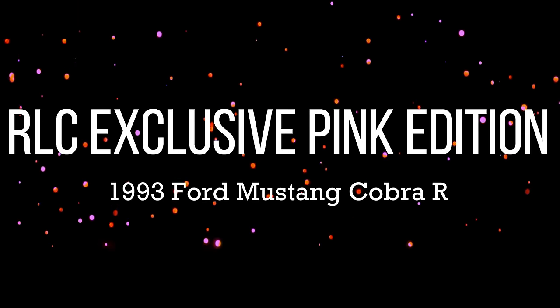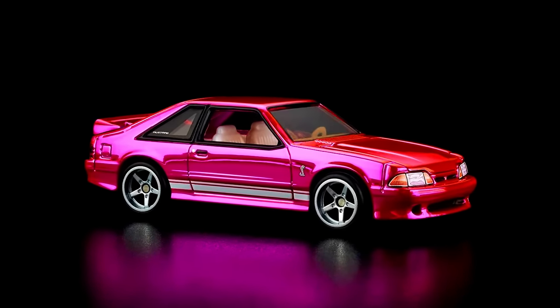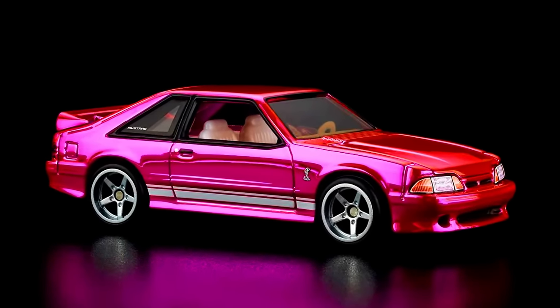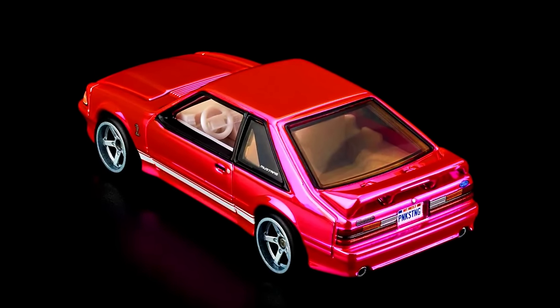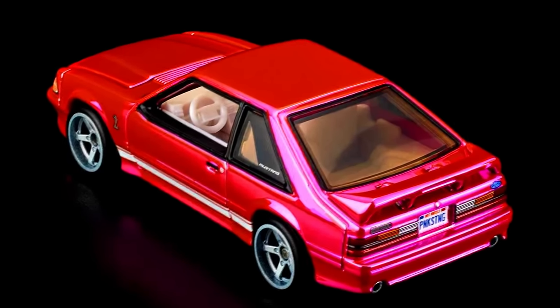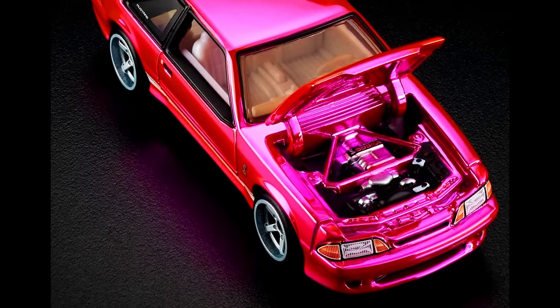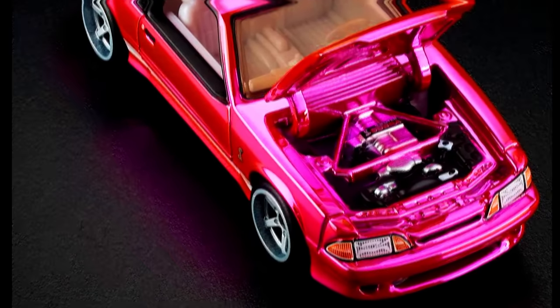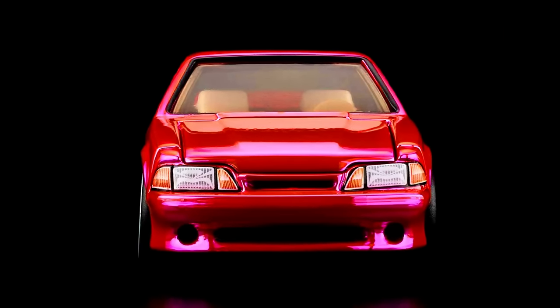Now let's check out the new upcoming RLC exclusive Pink Edition 1993 Ford Mustang Cobra R. The Hot Wheels Collector's National Convention may be over, but Redline Club members can get the official convention car — the 2024 RLC exclusive Pink Edition 1993 Ford Mustang Cobra R. In RLC tradition, this convention car is hot pink and features realistic decor body type.